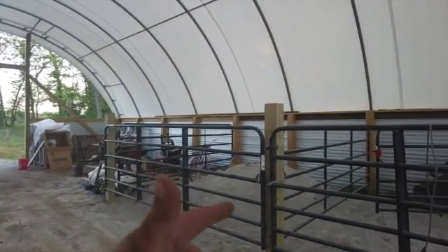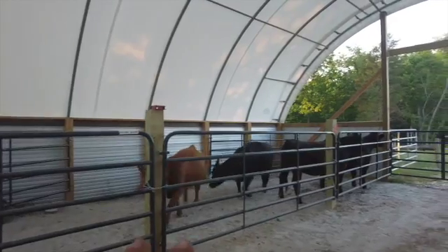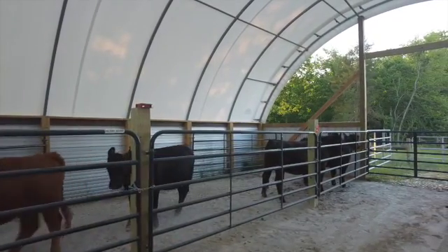Well, good evening everybody. It is a nice sunny dry day, and it's a good day to work some cows, especially in the new hook barn. I finally got all the stalls set up and got them cleaned out, except for the pile of lime in that one and the tractor and doors in that one. Anyhow, we've got four heifers in here and we're going to be doing a little preg checking today.